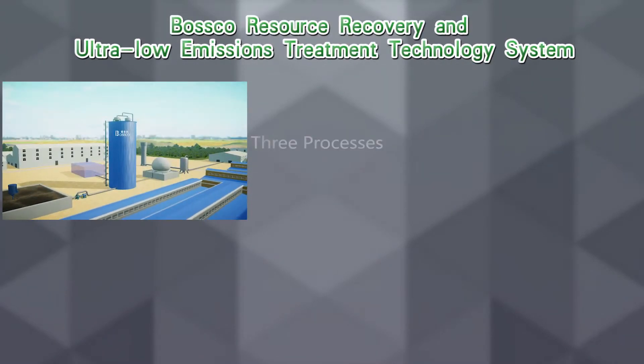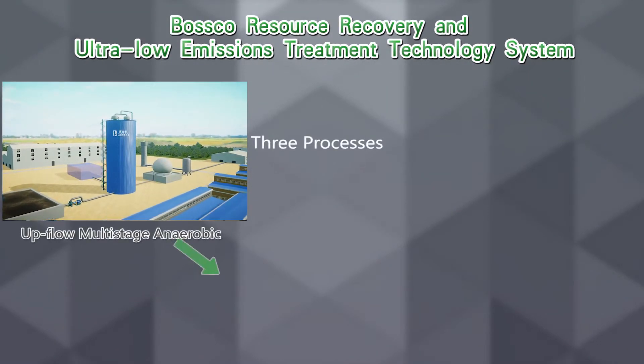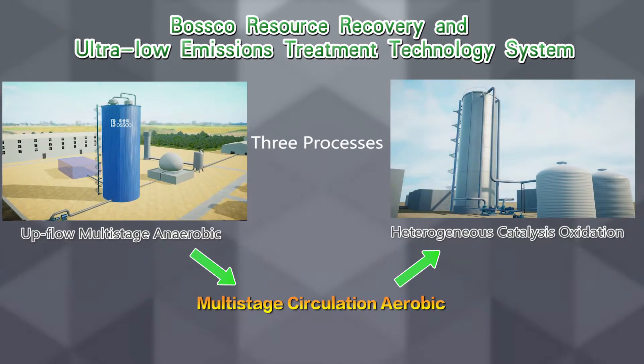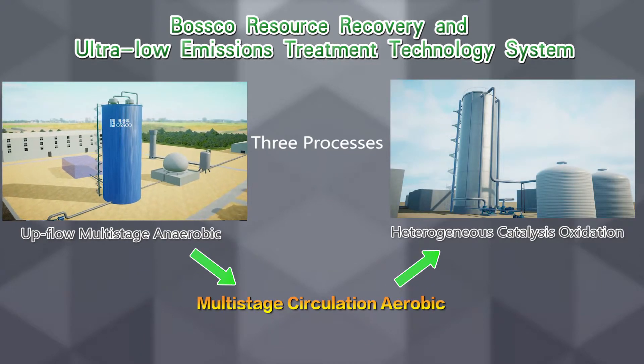The system is composed of three processes: upflow multistage anaerobic, multistage circulation aerobic, and heterogeneous catalysis oxidation.